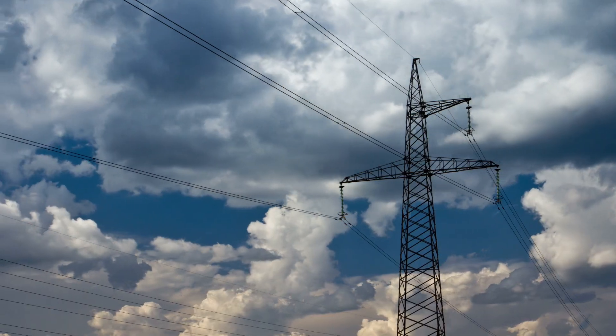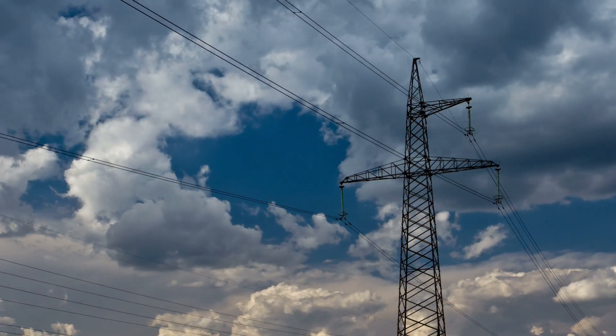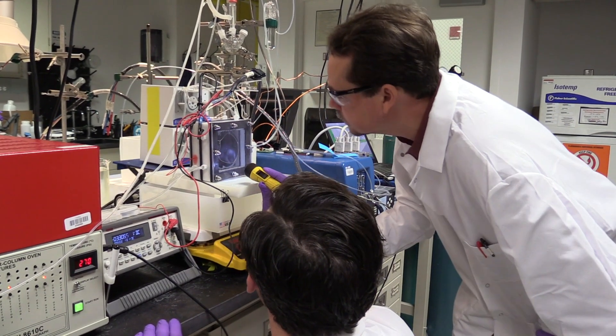In the future, if we can eliminate fossil fuels, the only means left to move energy around the country in large amounts is by electricity with power lines, so we need technologies to take renewable electricity in large amounts and convert it into the things that we need for everyday modern life.